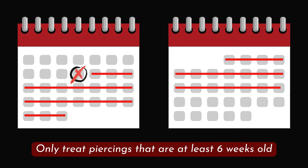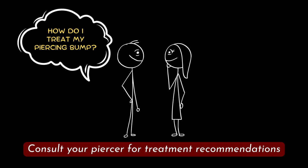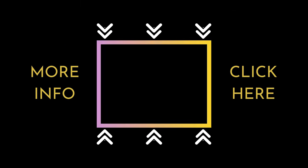Treatment of piercing bumps with tea tree oil should only be done on piercings that are at least six weeks old. Always consult your piercer before using tea tree oil on your piercing bump to avoid complications. Be sure to check out our Aftercare 101 video for helpful information on how to clean your new piercing.